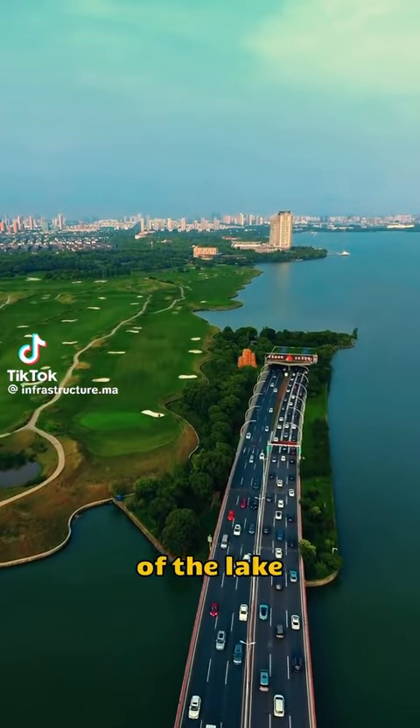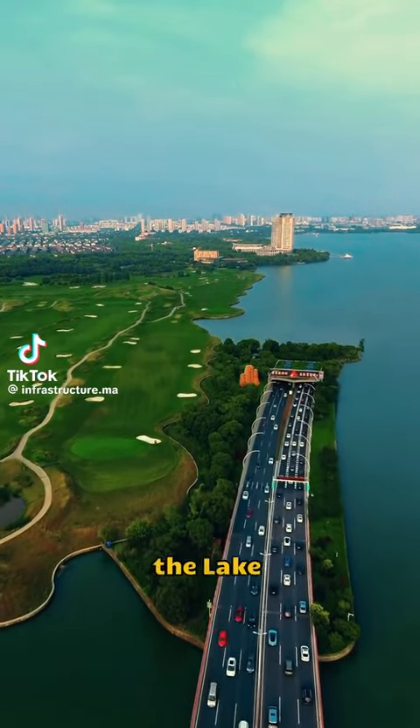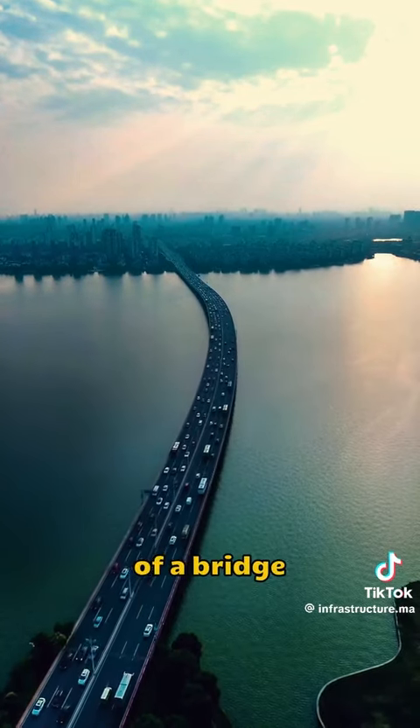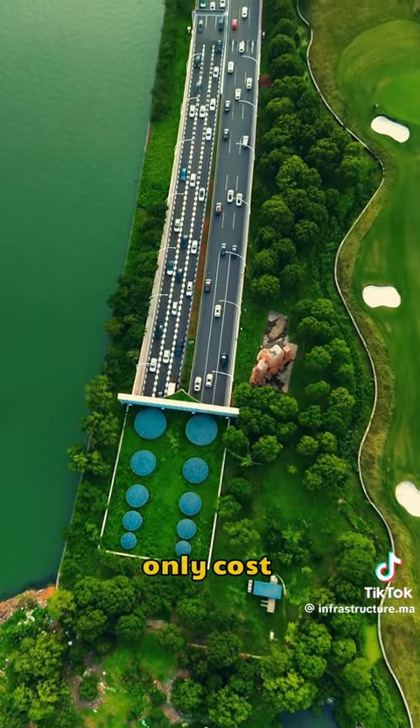Cars are going through the bottom of the lake — that's pretty cool. This is the Lake Tunnel in Suzhou, China. It's a combination of a bridge and a tunnel. The project only cost $300 million.